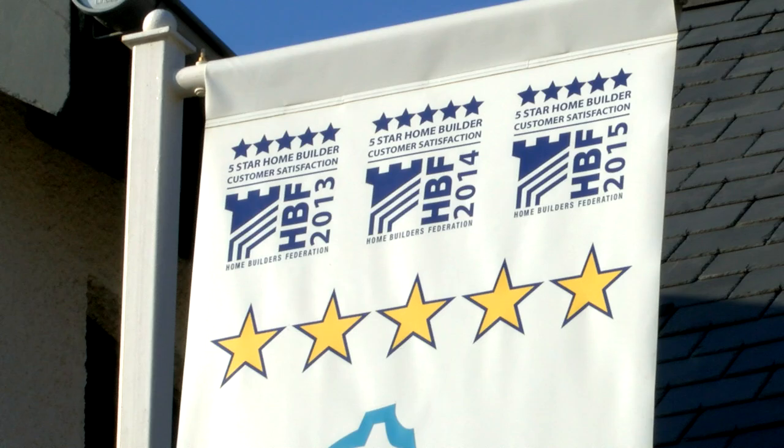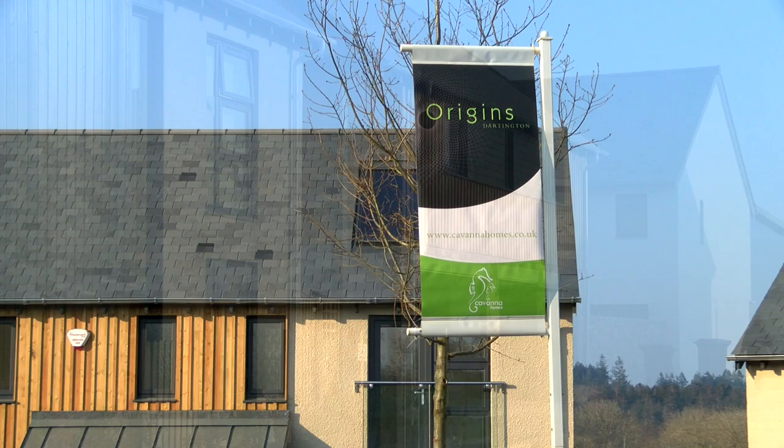Please phone or visit our show home, open from Thursday to Monday from 10 till 5. We look forward to seeing you.